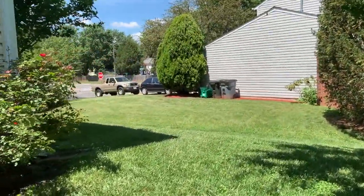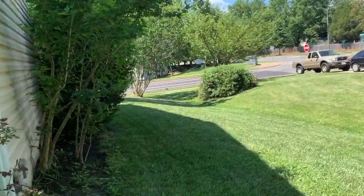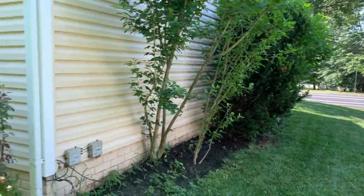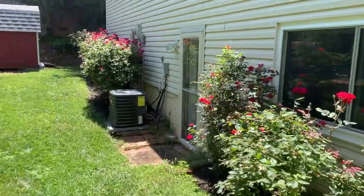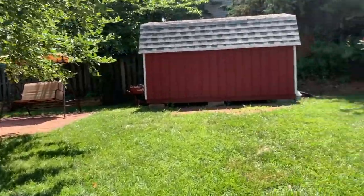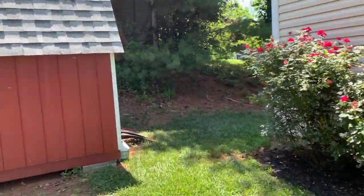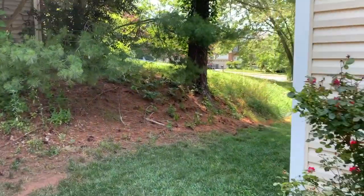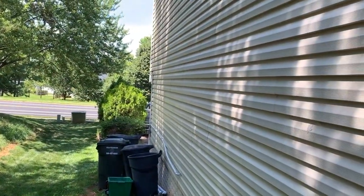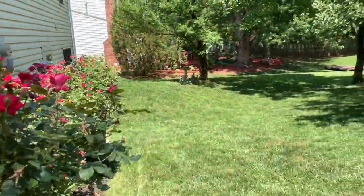Coming around to the side, also a little landscaped here. Coming round to the other side. So there you have it — our beautiful listing at 9605 Clover Hill in Manassas. Thank you so much for watching and we'll see you next time.